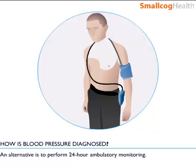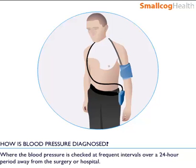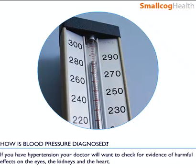An alternative is to perform 24-hour ambulatory monitoring. During this, the blood pressure is checked at frequent intervals over a 24-hour period, away from the surgery or hospital.